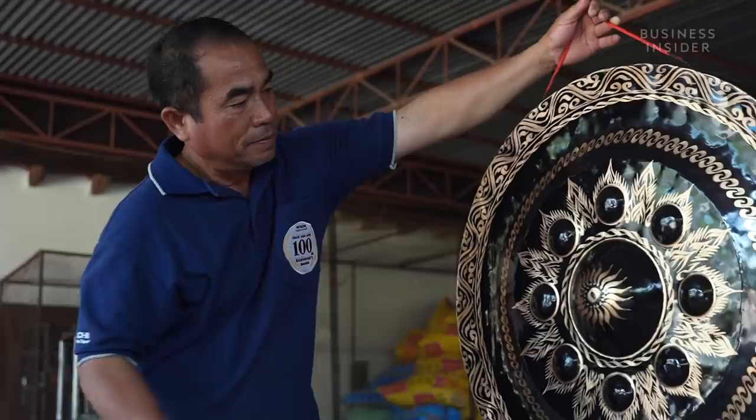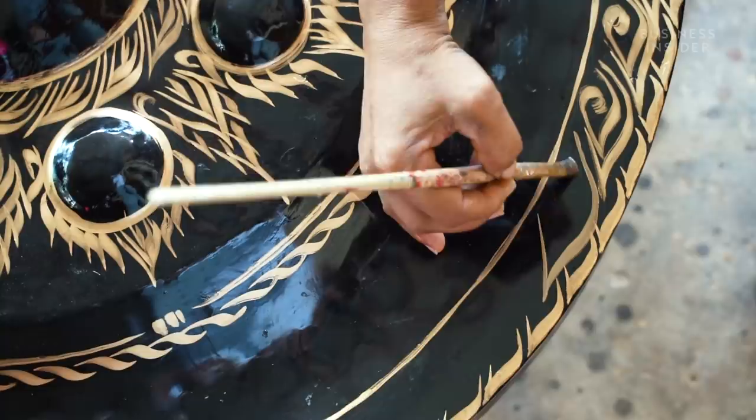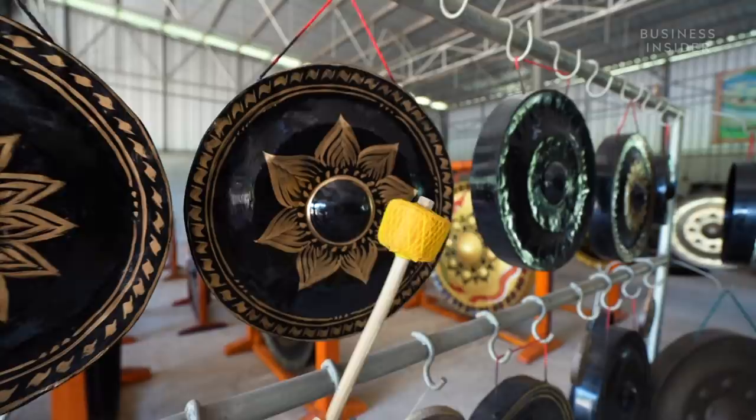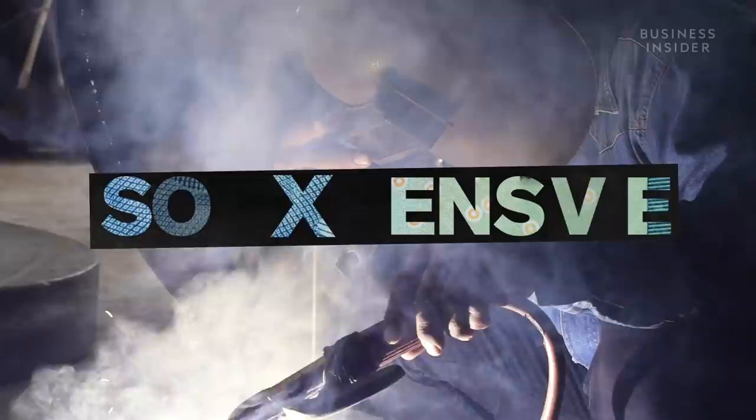The unmistakable sound of the gong has held spiritual significance in Southeast Asia for centuries. Hand-beaten from sheet materials, the labor-intensive shaping and delicate paintwork result in beautiful percussive instruments. Souvenir gongs can be bought for just a few dollars, but large, finely-tuned gongs made from the best materials can fetch tens of thousands of dollars. So what are gongs actually used for, and why are they so expensive?